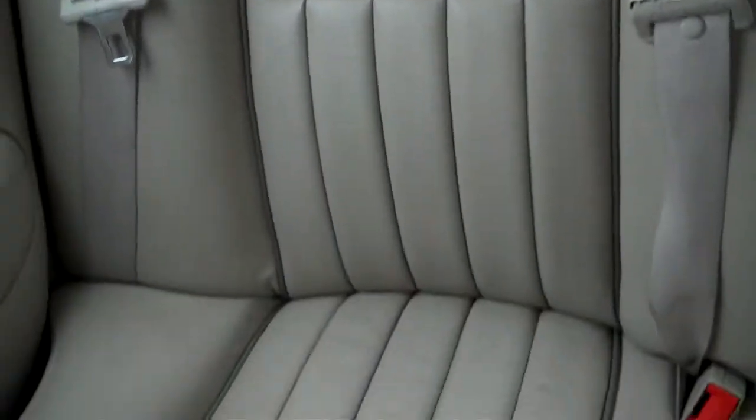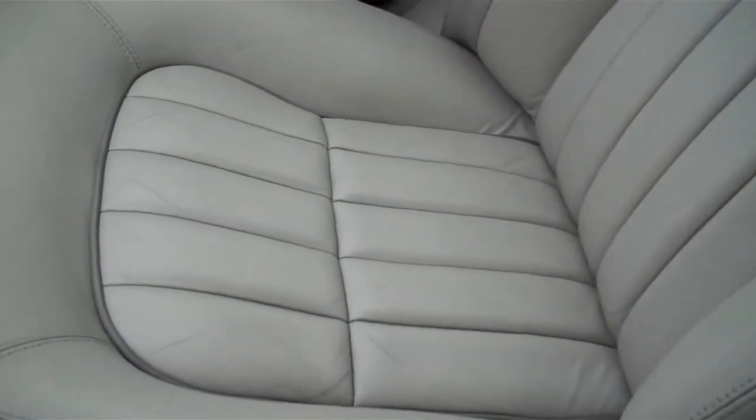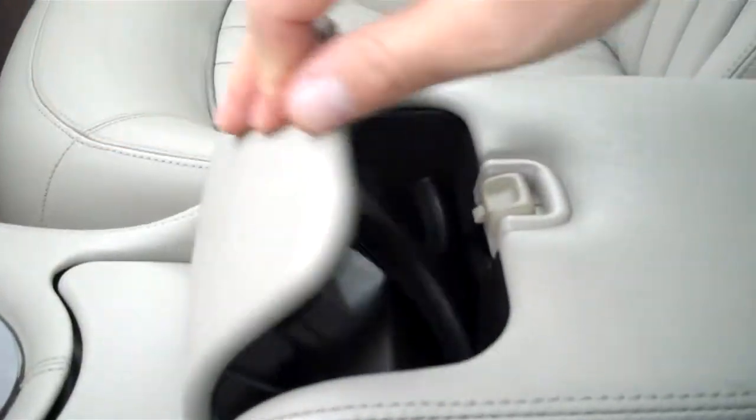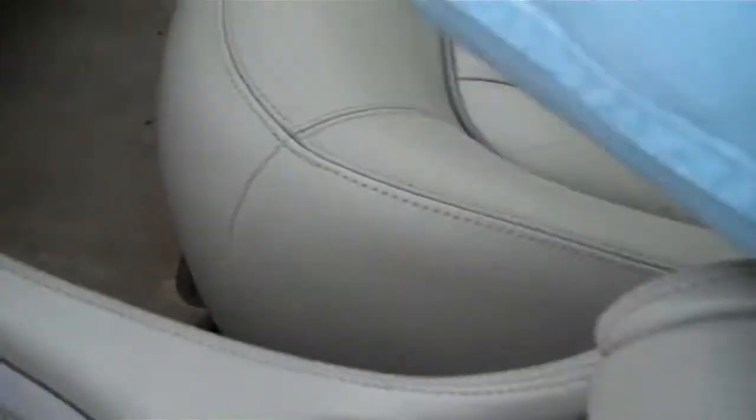Here are the back seats — again, everything looks really sharp in here. Signs of wear are minimal. Cup holders here for the front, your center console. Owner's manual is tucked up above. Again, it's in really great shape.